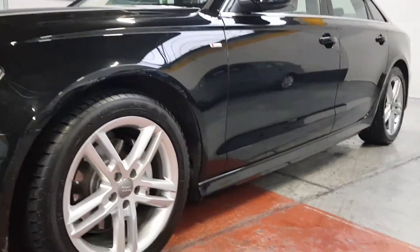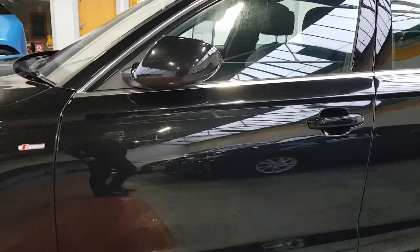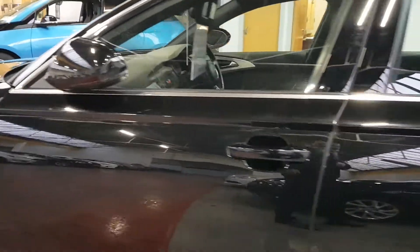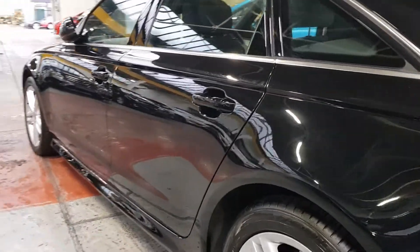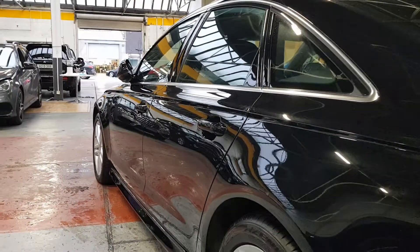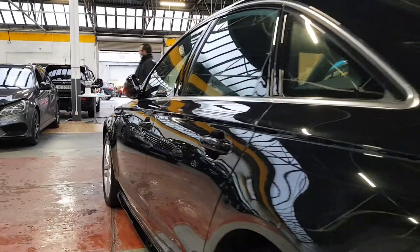The daytime running lights, dip beam, and full beam are all LEDs, so super bright. This one actually has electric folding mirrors as well, and it's got full power seats with memory for the driver — nice little additional features on the car.